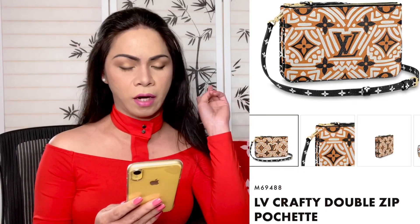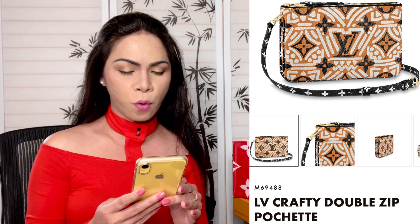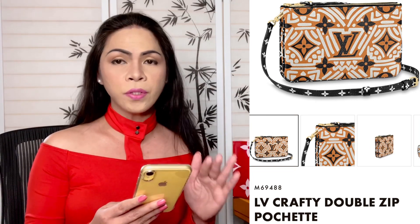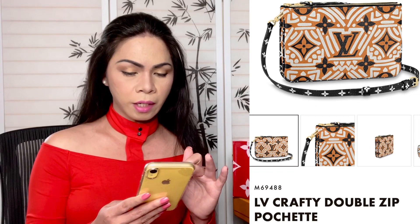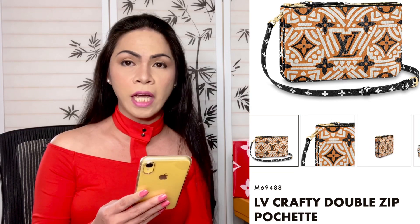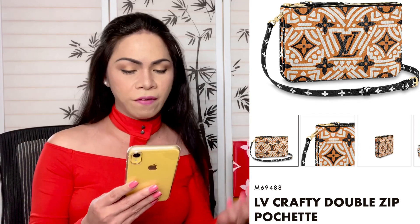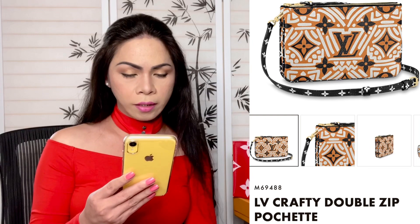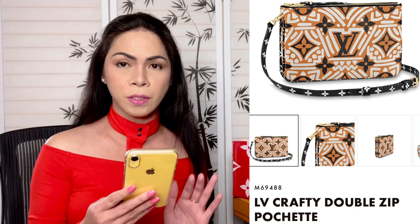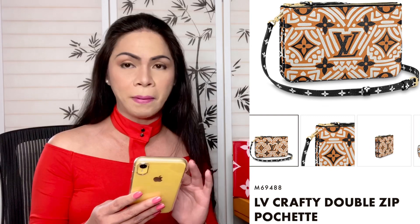Next we have the Crafty Double Zip Pochette — two pochettes put together. The product code for this is M69488. It's beautiful and comes in just one color: cream. I'm not sure if you can view it on a regular website; you might need an invitation to access it. If you're interested, call the 1-800 number and give them the product code, or talk to your sales associate. If you do have website access, it's available to place in your cart right now.